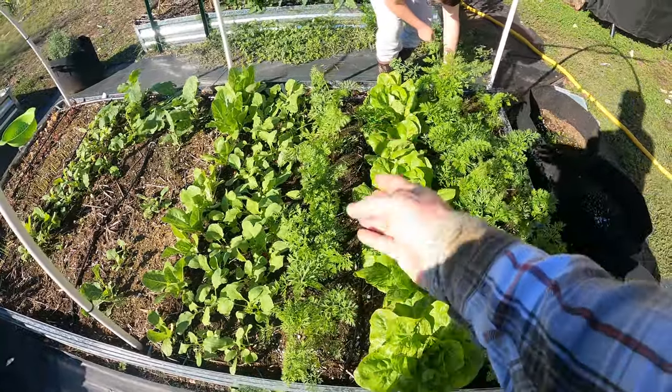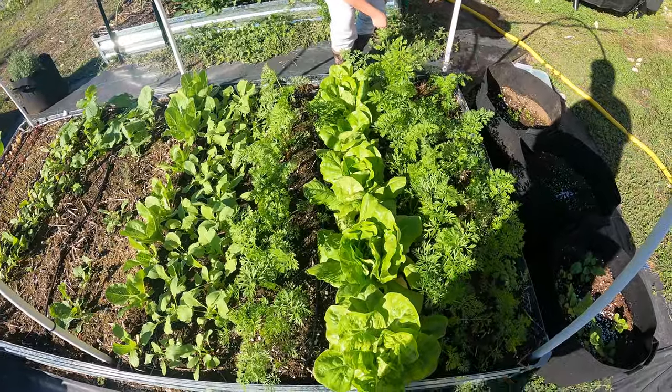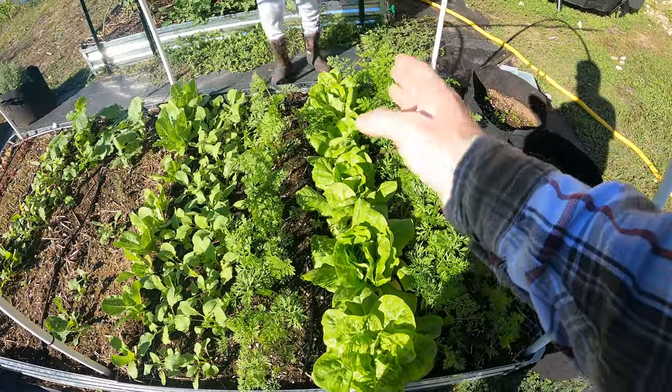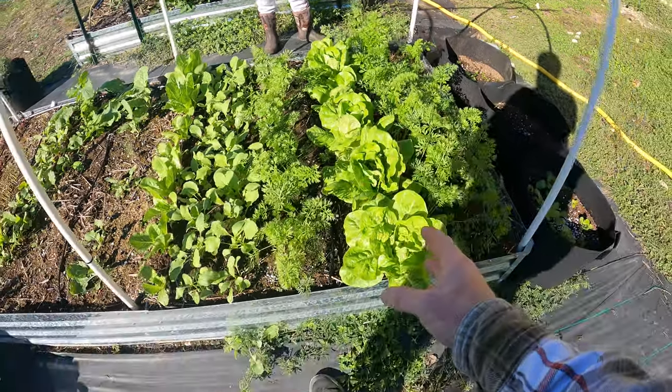And then these are the rainbow carrots — all the multicolored carrots — and they're doing really well. I also have lettuce in the center here. This is a romaine type of lettuce, but it's a really small variety, so they won't get much bigger than this.